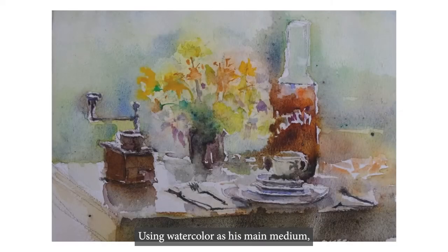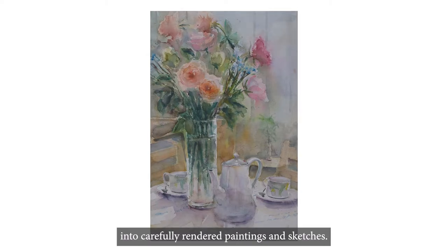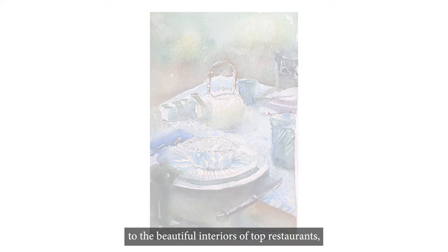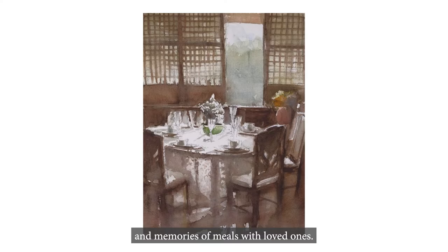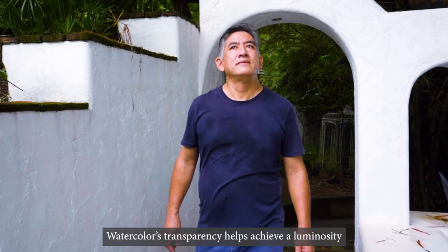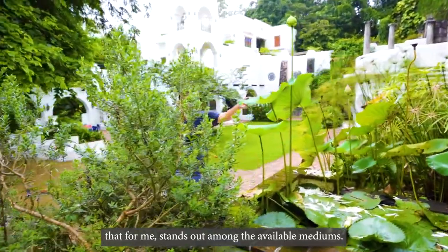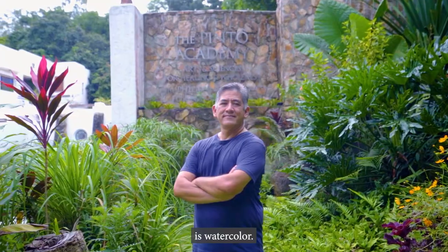Using watercolor as his main medium, Gerardo translates his experiences into carefully rendered paintings and sketches — from scenes from his travels to meticulously prepared table settings to the beautiful interiors of top restaurants and memories of meals with loved ones. Watercolor's transparency helps achieve a luminosity that stands out among the available mediums, and that is why my favorite medium is watercolor.